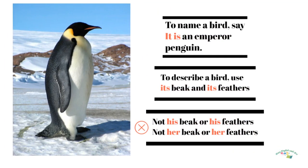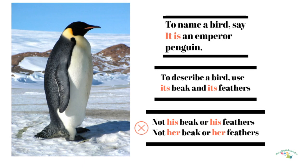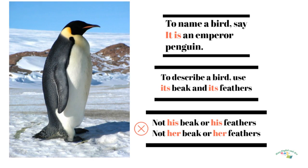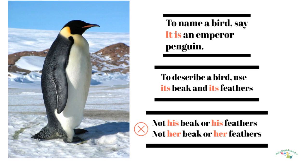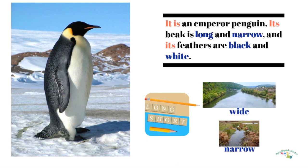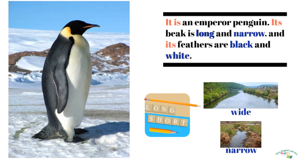To name a bird, say: it is an emperor penguin. To describe a bird, use its beak and its feathers — not his beak or his feathers, not her beak or her feathers. It is an emperor penguin. Its beak is long and narrow and its feathers are black and white.